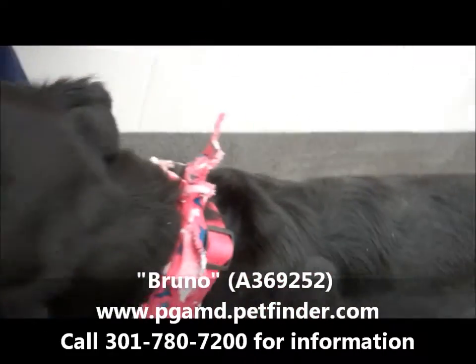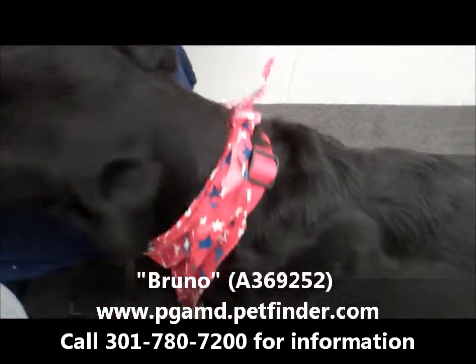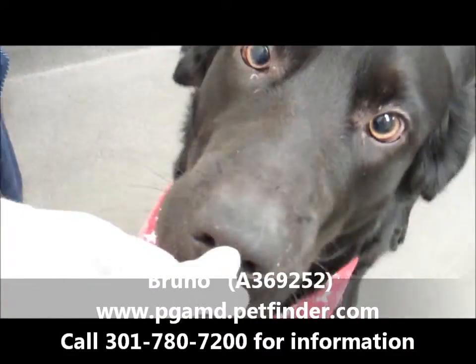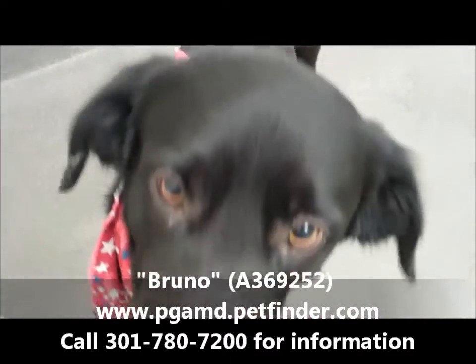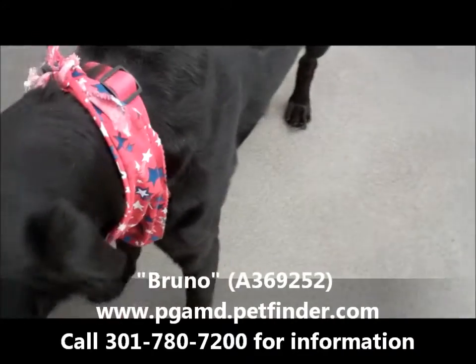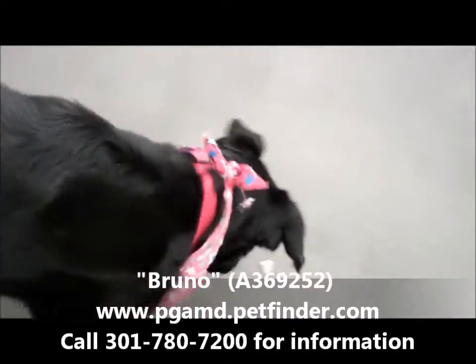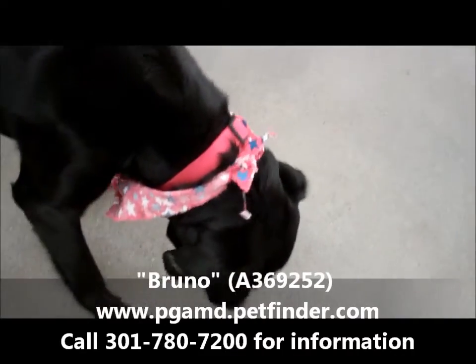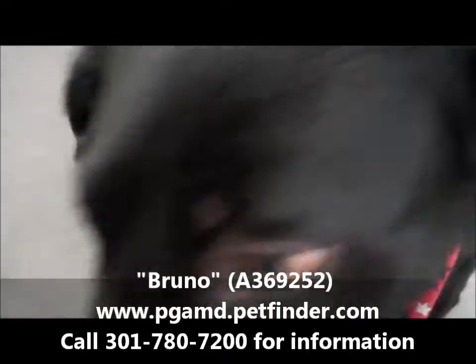Let's see if he likes a little bit of biscuits. Hey Bruno, can you sit? He says no, he's not gonna sit. Look at that pretty boy. There you go — you take it. He had a very soft mouth; he really took it very gently.